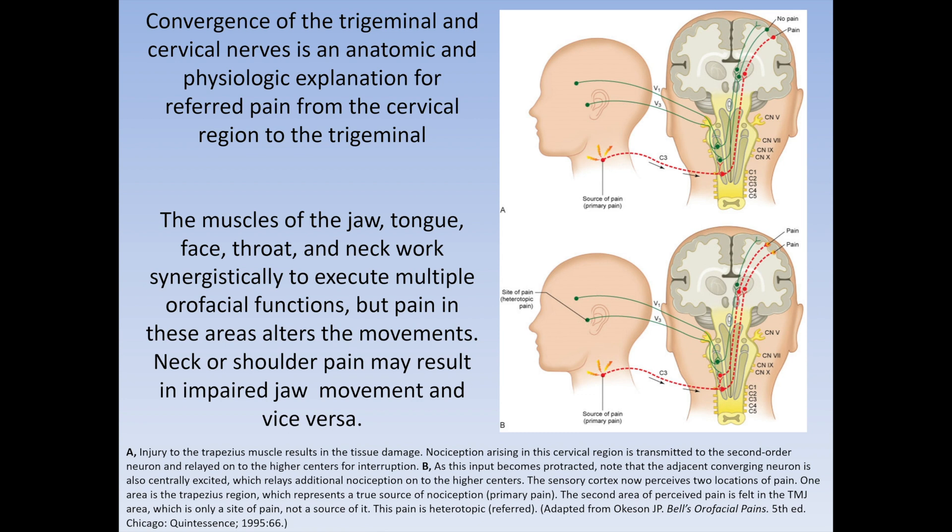The muscles of the jaw, tongue, face, throat, and neck can work synergistically to execute multiple orofacial functions. But pain in those areas alters the movements. Neck or shoulder pain may result in impaired jaw movement, and vice versa.